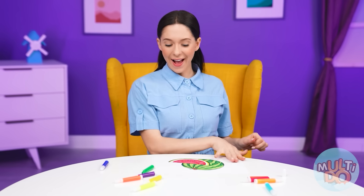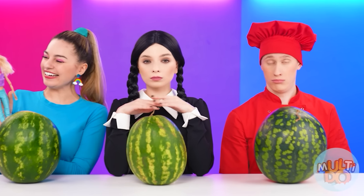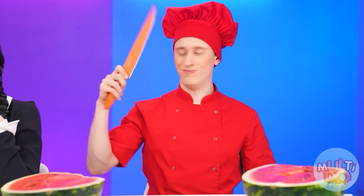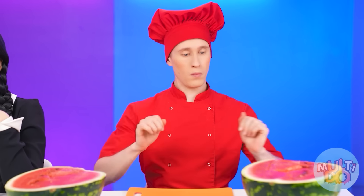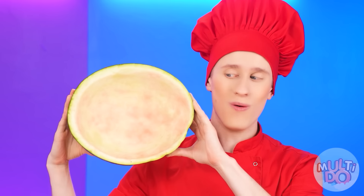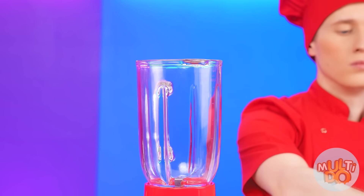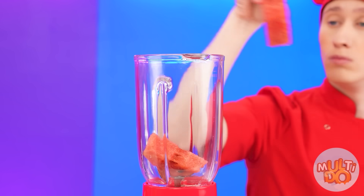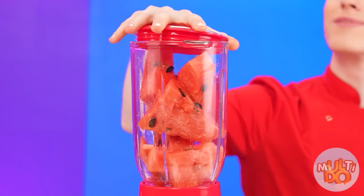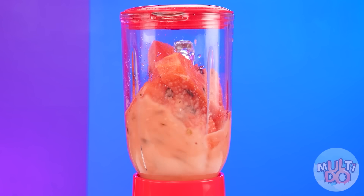And now I want a watermelon. Easy. I'm going to cut it like this. The peel will fall off from one blow. Only chef knows how to thrill his customers. Okay, one moment. I need a blender. I put in some watermelon pieces and put it on the second speed. Whoa, that's how you get watermelon juice. Amazing.